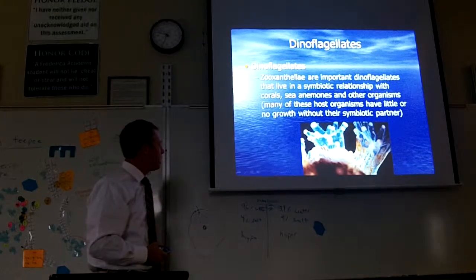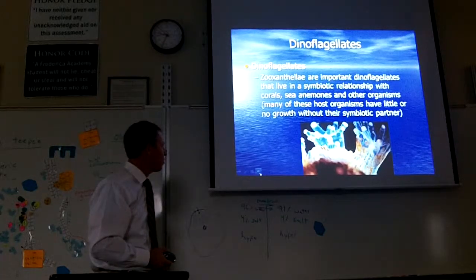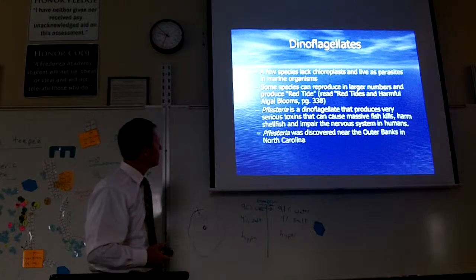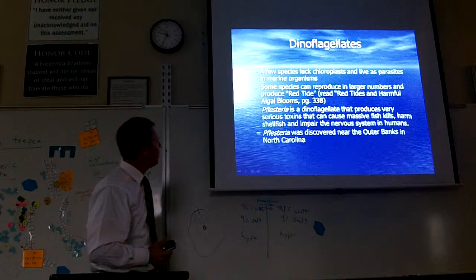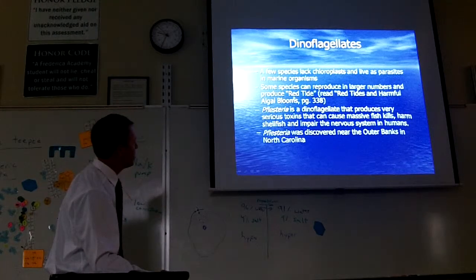We'll study coral in detail later. I've got a lot of coral in the lab I can show you — dead coral, not living coral. The coral secrete shells that are real tough. A few dinoflagellates lack chloroplasts and live as parasites.